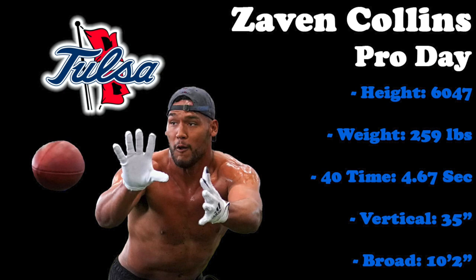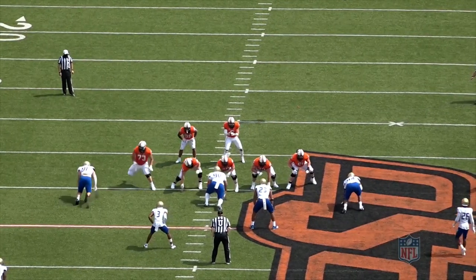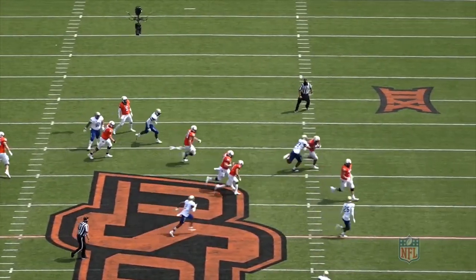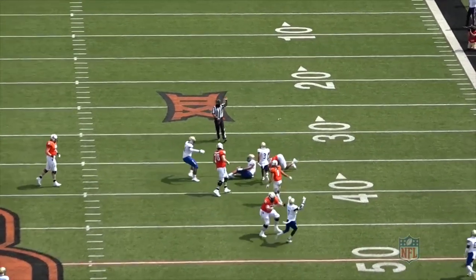Let's take a look at some plays from the Oklahoma State, UCF, SMU, and Tulane games to see how those numbers translate to the field. Starting with the Oklahoma State game, Collins' ability in coverage stands out. He's lined up about 4 yards off the ball and over the left guard. Oklahoma State runs a screen to the left and Collins reads it, reacts quickly, and bursts to meet the running back. He avoids the block from the slot receiver and brings Hubbard down for a huge loss on the play.